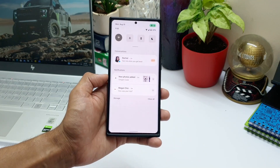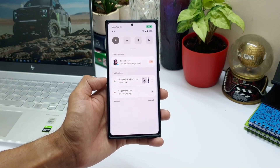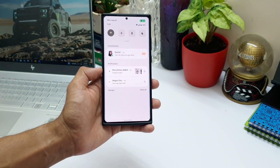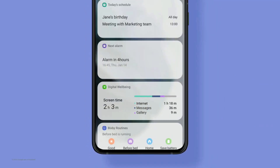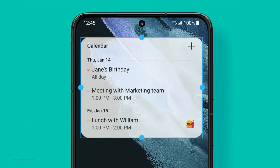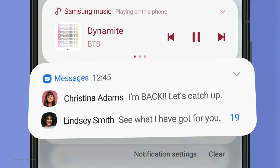Samsung recently announced a list of devices which are going to get three iterations of One UI from the time the phone gets launched. This means most phones launched in 2019 are expected to get these three iterations, which also means those phones are eligible for One UI 4.0, and here is the list.